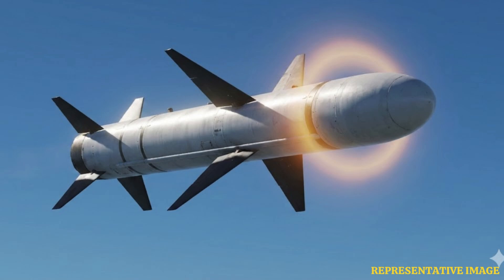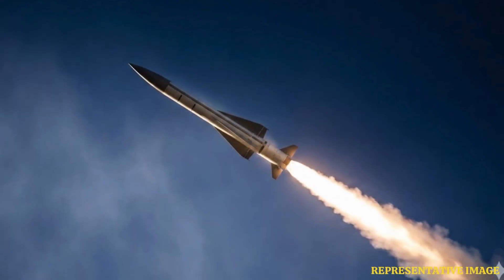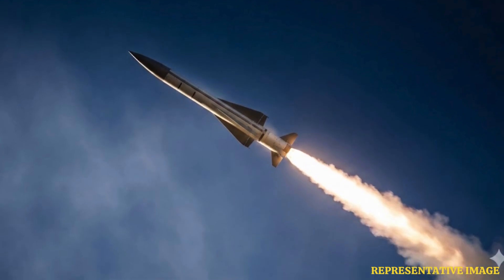Iron Dome uses the Tamir missile, described as a short-range interceptor with electro-optical sensors, steering fins and a proximity-fused blast warhead. Ten Israeli batteries each deploy 20 Tamir missiles, with a defended area of nearly 60 square miles per battery.